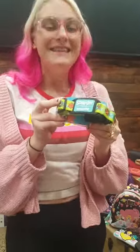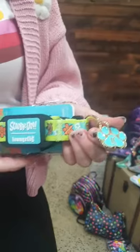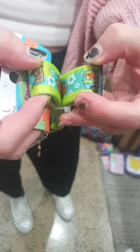Before moving on — Loungefly are now doing pet accessories! We have a Scooby-Doo dog collar, which is actually the first pet product we've received. It comes with a branded paw print charm and a Mystery Machine print throughout. They've also been doing Spider-Man and Beetlejuice collars. We're really hoping they'll make cat accessories too — please, Loungefly!